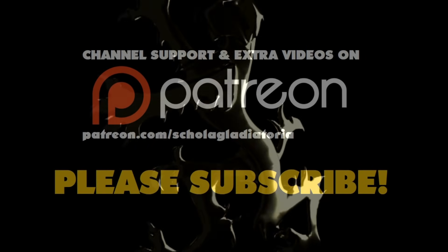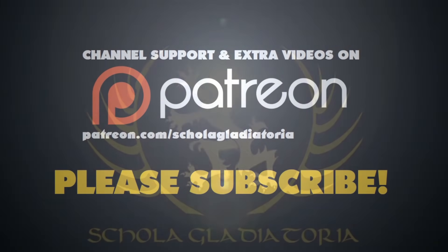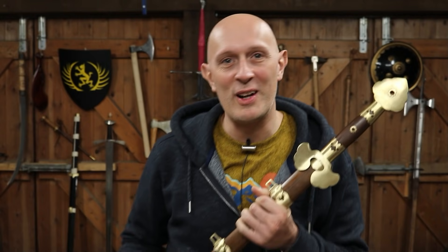So what kind of swords did generals carry in medieval China? Well, let's have a look. Hi folks, Matt Easton here, Scholar Gladiatoria.